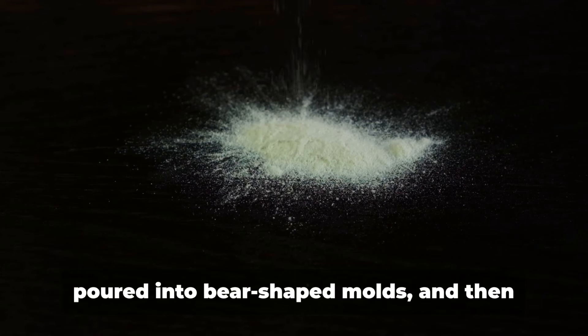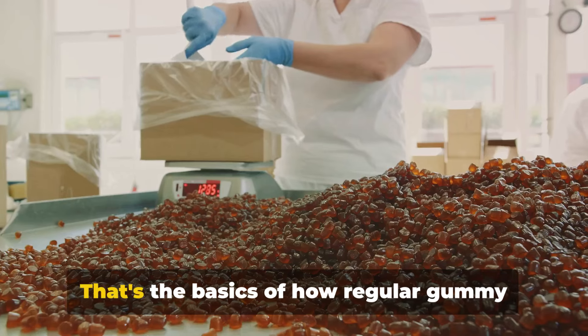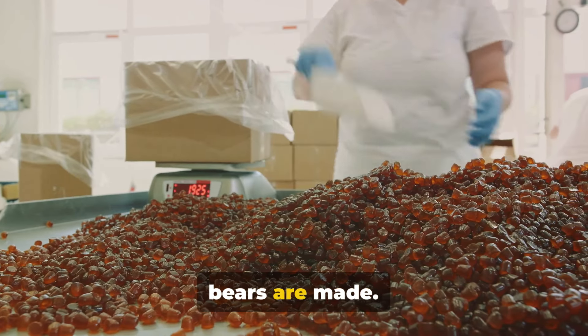These ingredients are mixed together, poured into bear-shaped molds, and then cooled until they become the chewy morsels we adore. That's the basics of how regular gummy bears are made.